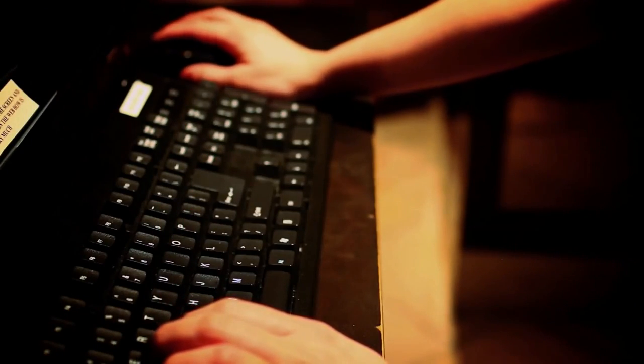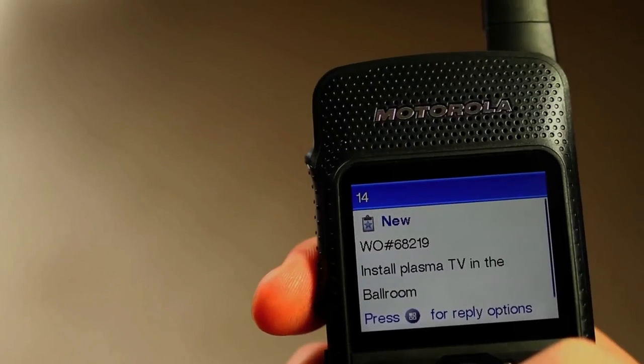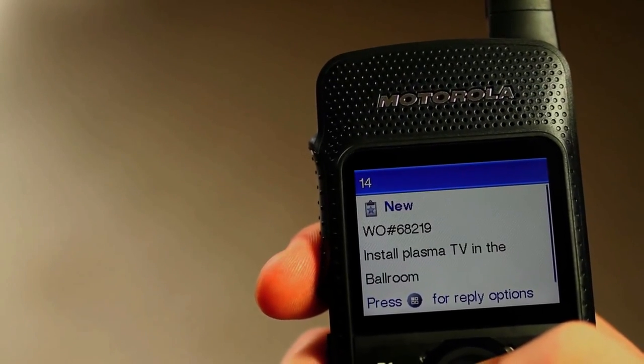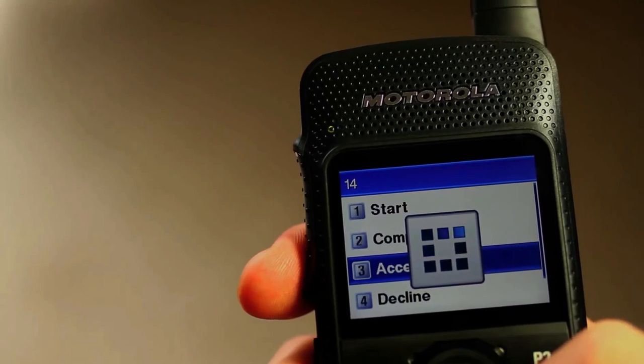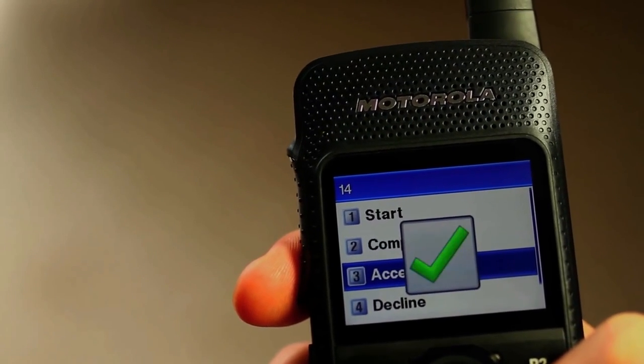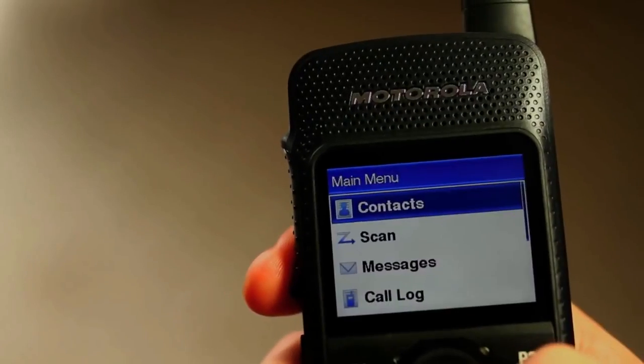Simultaneously, the front desk creates a work order ticket for the audio-visual manager. The ticket pops up on his SL Series radio display, asking for the large-screen TV that was dropped off for the evening event to be installed in the main ballroom. He accepts the task and immediately makes a quick PTT call to one of his technicians to ensure installation.